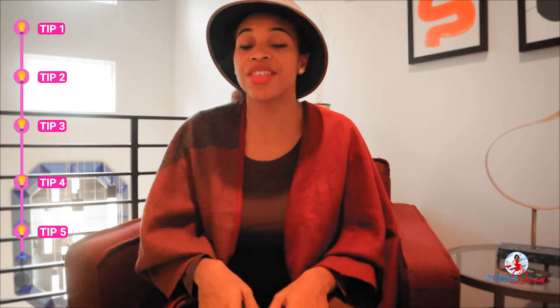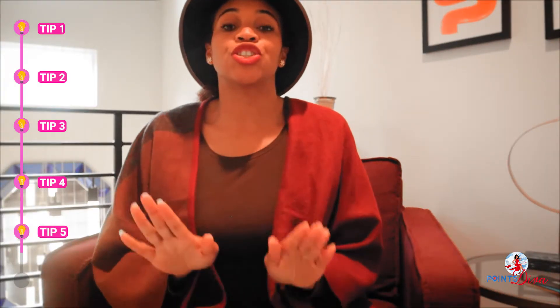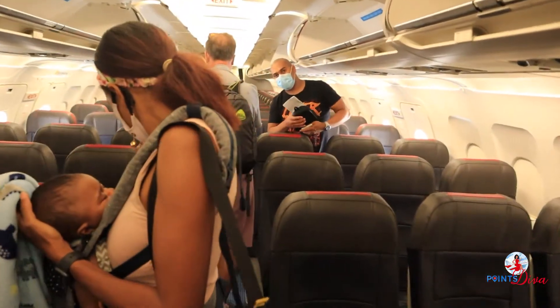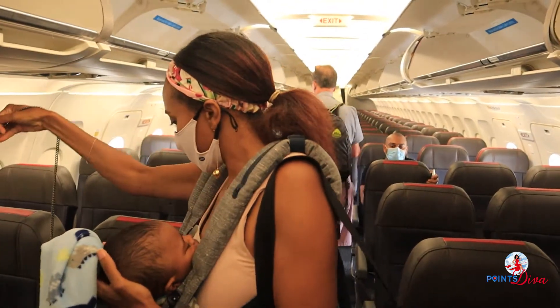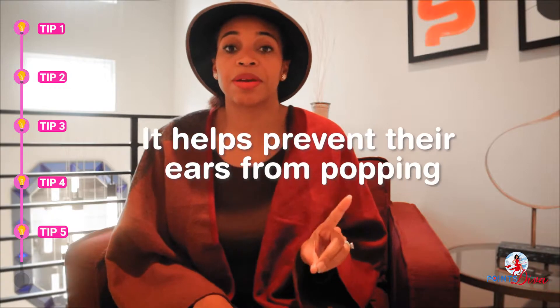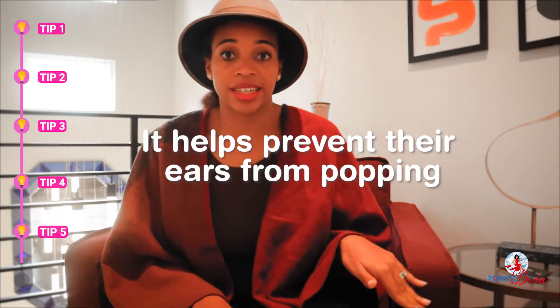Once you're on the flight, most airlines allow families to board early — right after first class — so definitely take advantage of that. You'll have extra time and can ask for help putting your bags up. Always have a bottle prepared: I like to give my baby a bottle at takeoff in hopes that within 15 minutes of the flight he's knocked out. Give your baby a bottle or pacifier at both takeoff and landing — that's really important.